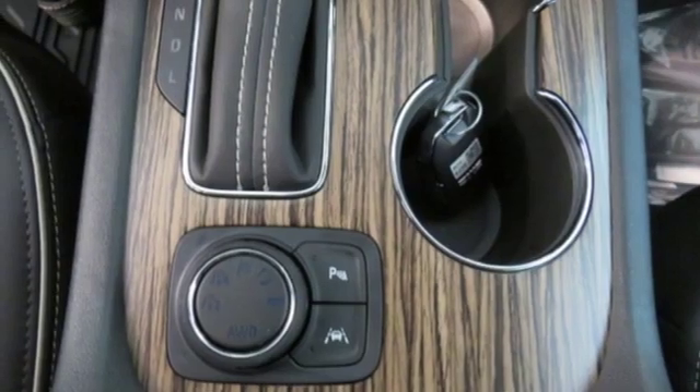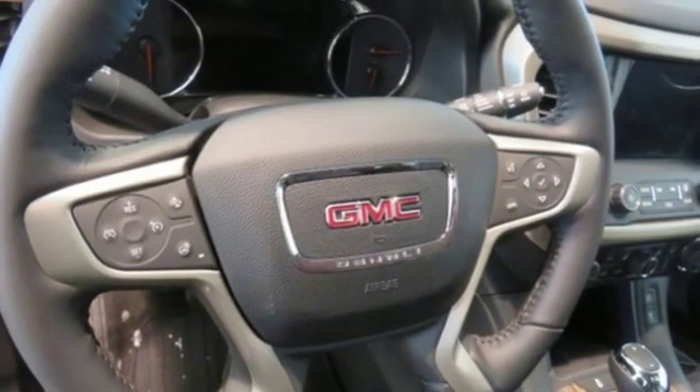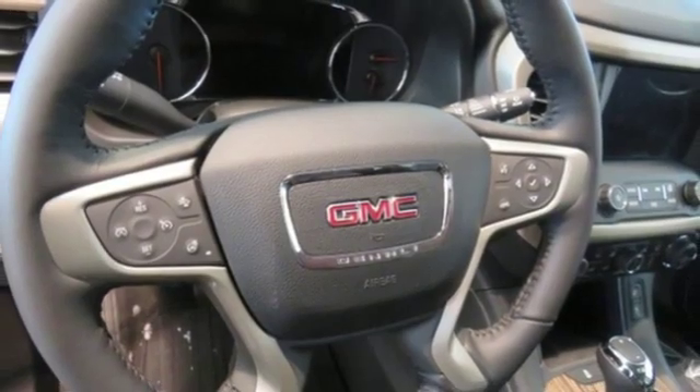Heated steering wheel. V6 engine. Hands-free liftgate. Gas pressurized shocks. And heated and ventilated leather bucket seats.